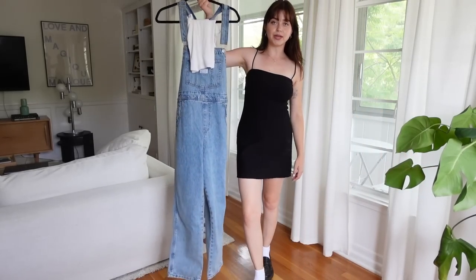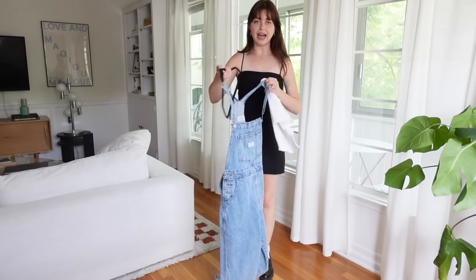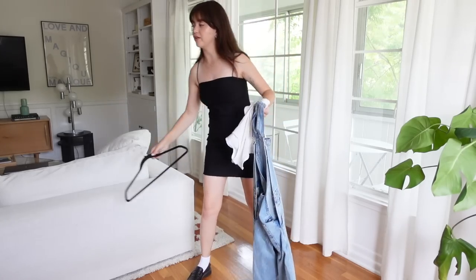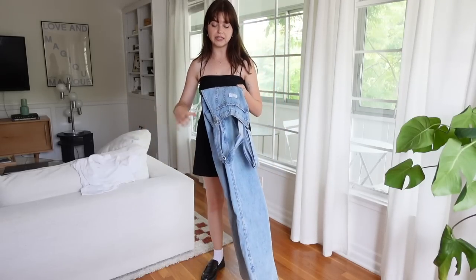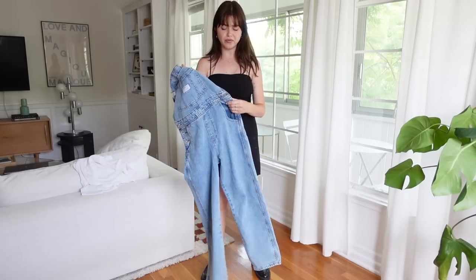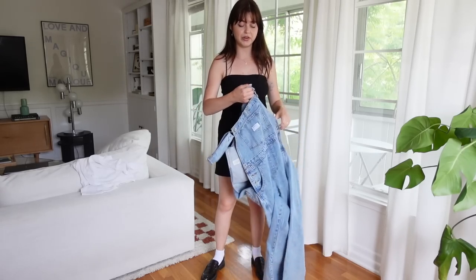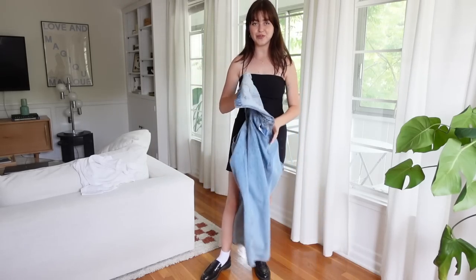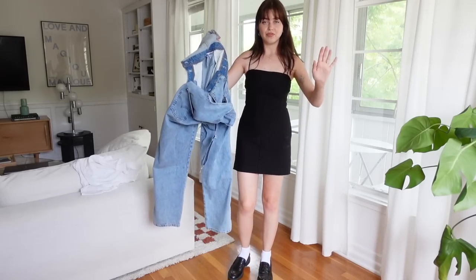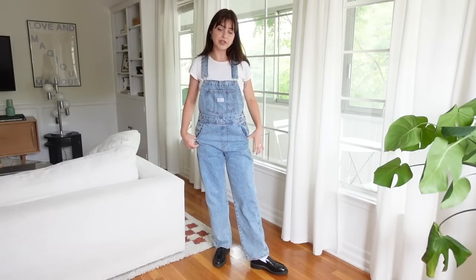Now we're going to go real casual with a pair of overalls. I just got these on sale — they're from Levi's and they're perfect because I've been trying to find a vintage pair of denim overalls, and it's honestly really hard to get a good fit especially at a flea market, so I'll link these below. The fit is just so good and they're so comfortable. I love the straight leg.